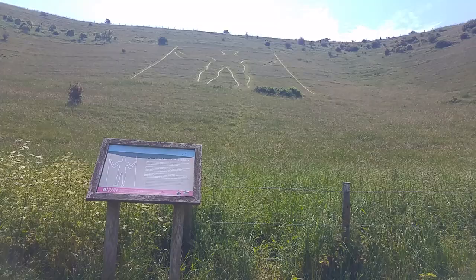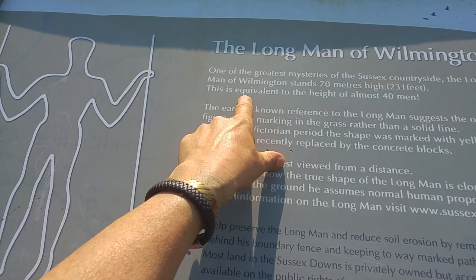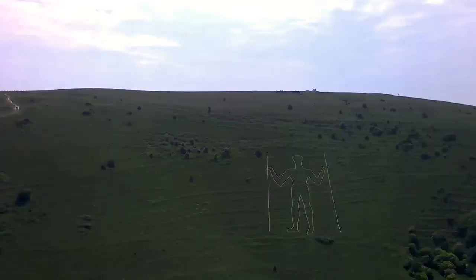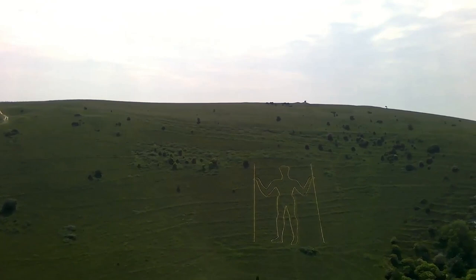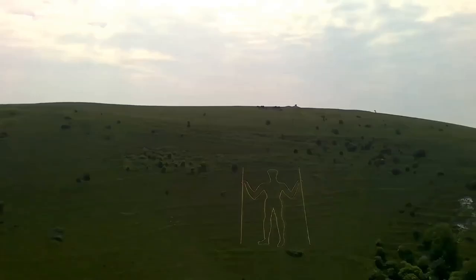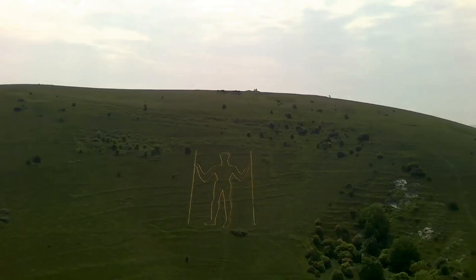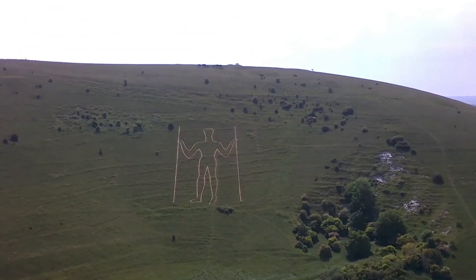We are at the base of the Longman. There's a little information board telling us he stands 70 metres high — 231 feet — which is equivalent to the height of almost 40 men. The earliest known reference suggests the original figure was a marking in the grass rather than a solid line. During the Victorian period the shape was marked with yellow bricks, recently replaced with concrete blocks. Aerial photographs show the true shape of the Longman is elongated, though from the ground he assumes normal human proportions.